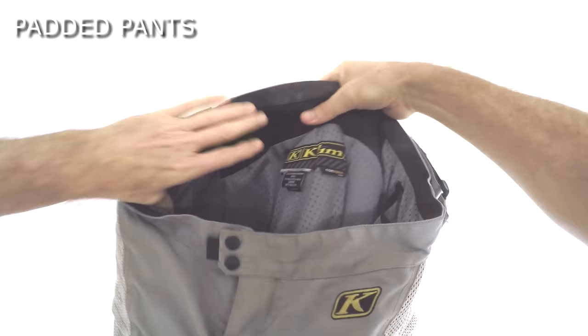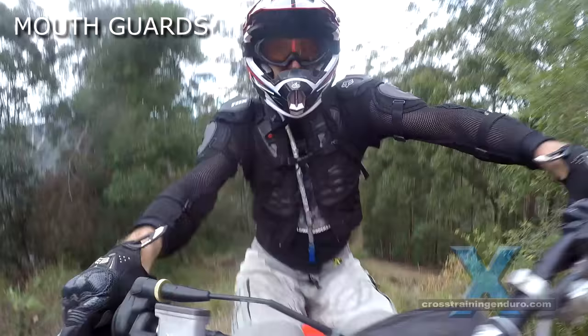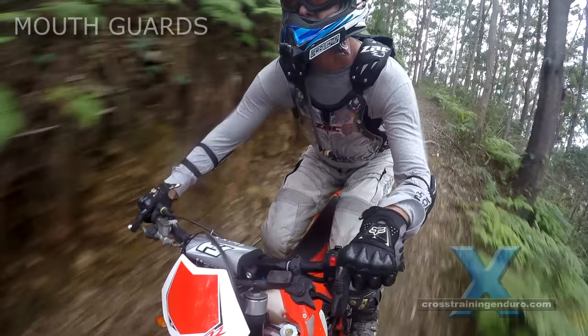Padded pants — most off-road pants have some padding for the hip. This is a high impact area, so the more the better. Some riders wear padded underwear as well for extra protection. Mouth guards are more of a motocross development due to the fairly high rate of facial injuries, and I don't know how applicable they are to everyday dirt riding.